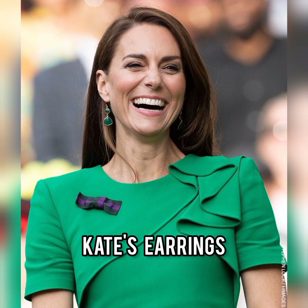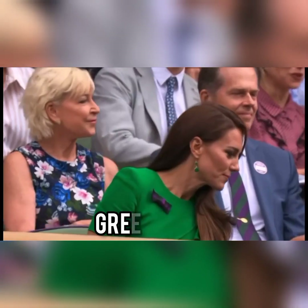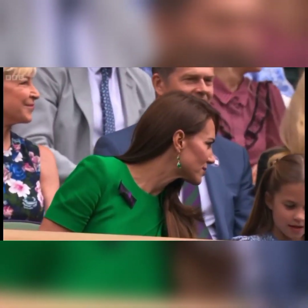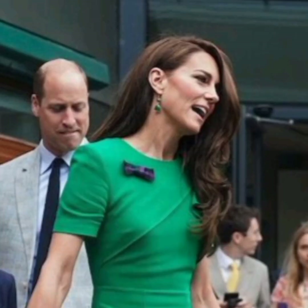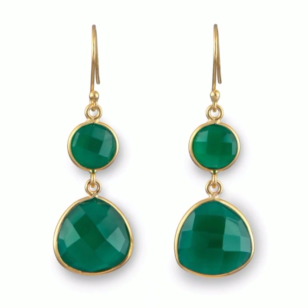Onto Kate's earrings — they are the green onyx gemstone earrings from Millenia London. This is the first time we have seen the Princess wear the earrings, and they are a beautiful blend of elegance and simplicity. They are handcrafted from 18-carat gold-plated sterling silver and feature natural gemstones. The design features a small round stone on top with a triangular-shaped stone dropped underneath and easy-to-wear hooks.